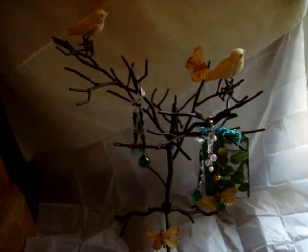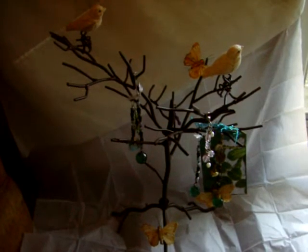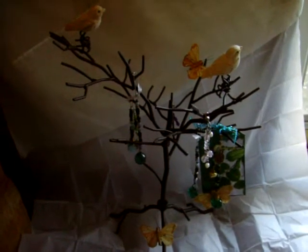Hi everyone, it's Kelly from Wal-Cal Mall. Today I was at Marshall's and I picked up this jewelry tree. I thought it would make a great addition to hold my scrapbook charms. I have some little birds on the tree right now that actually came with the tree.